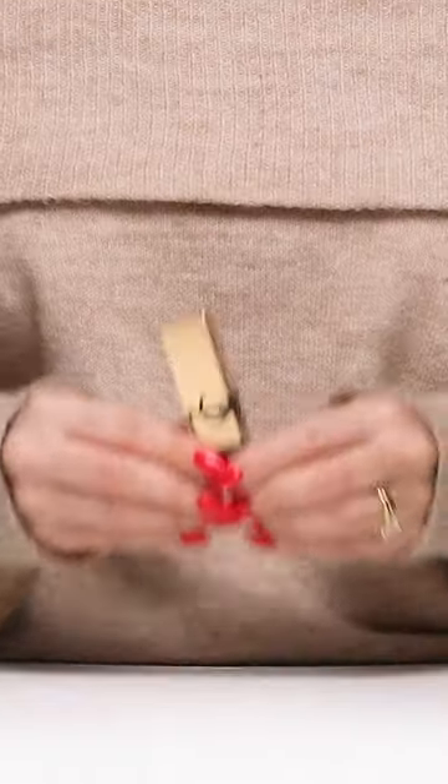Something I love about the Rouge Pur Couture lipsticks is that they come in several different shades and in four different colour families. You can choose from reds, oranges, fuchsias, and nudes, so there's something for everyone.